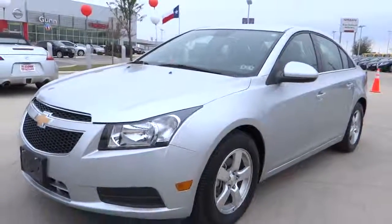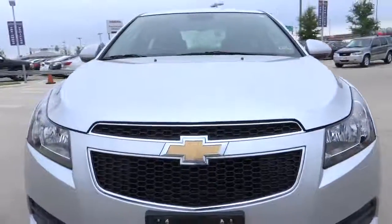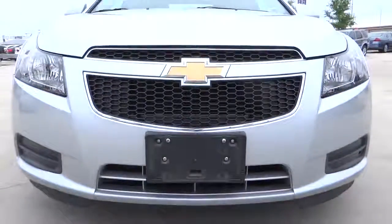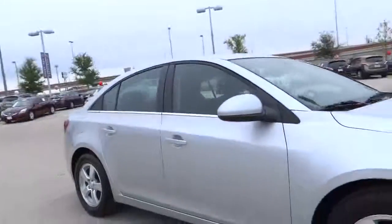The 2013 Cruze. The Cruze Blueprint calls for more than you'd expect and is priced below $20,000. This vehicle has less than 35,000 miles.